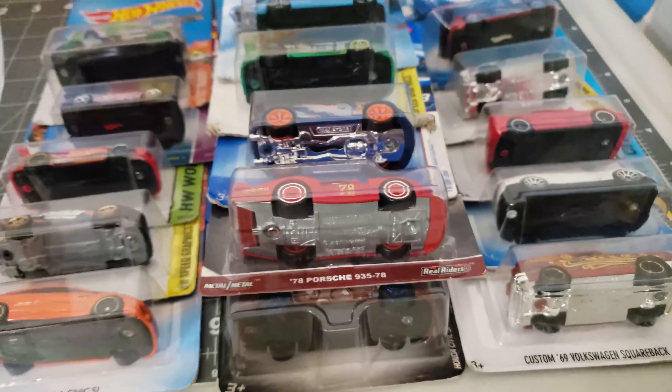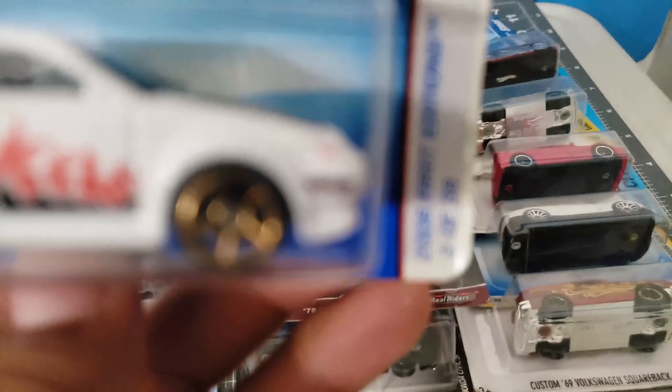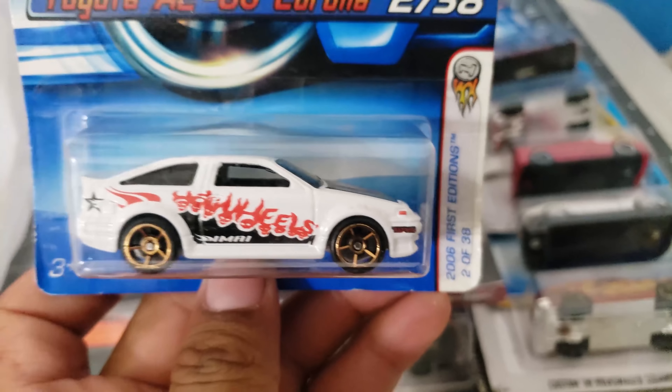I guess the best was last in my opinion, but some other castings might beg to differ. Anyways, take a look — I don't know what that says up on the bumper, but yeah.